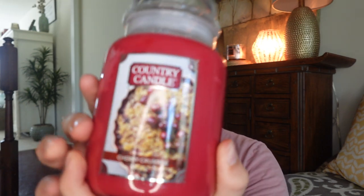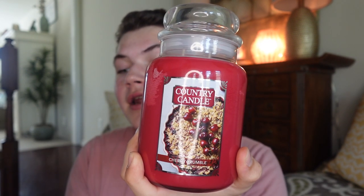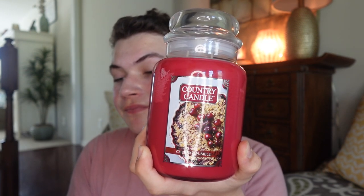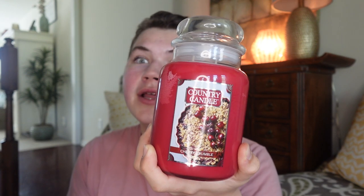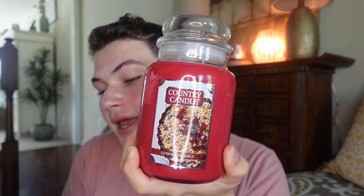The description reads: 'Indulge in the delightful essence of Cherry Crumble as sweet raspberries and vanilla bean intertwine, while warm buttery crumble crust wafts through the air with a hint of brown sugar. This comforting fragrance invokes cherished memories of autumn evenings and heartwarming family moments.' Top notes are raspberry jam and vanilla glaze, mid notes are confectioner's sugar and wild berries, and base notes are flaky pastry and melted butter.